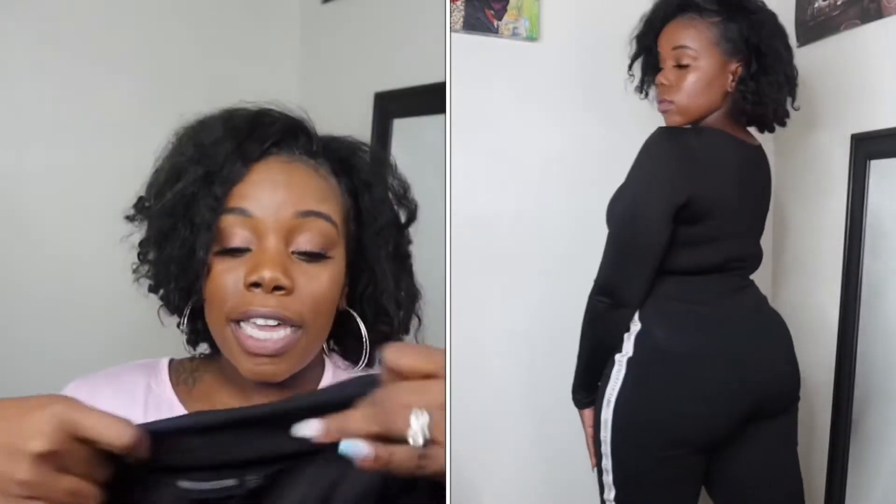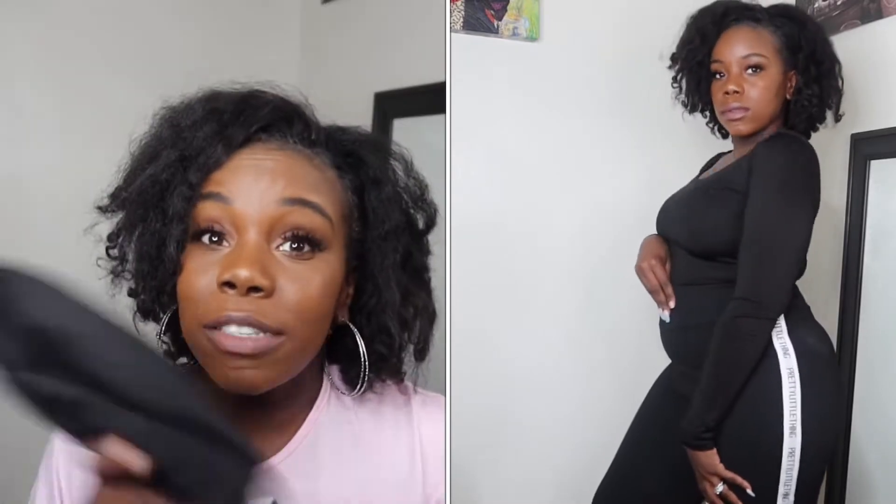Alright, the first pair of leggings I have are these plain black leggings - you always have to have a pair of black leggings in your closet. I like these because they have the Pretty Little Thing logo on the side with a black stripe, and they have a nice band to sit at your waist. Yes, these are high-waisted and they are just bomb.